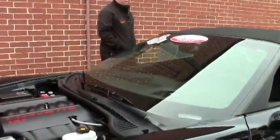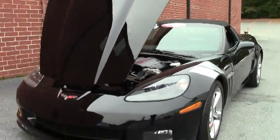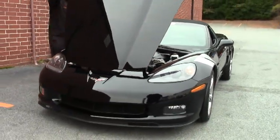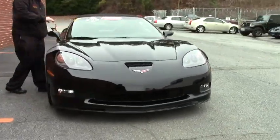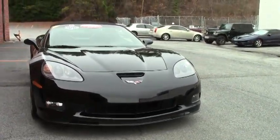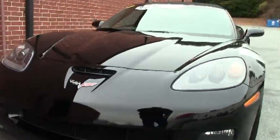This car does have package 484, which gives you the 436 horsepower. And she's completely stock. Nothing has been added aftermarket except for a couple of things I'll point out in just a second, but those are cosmetic.